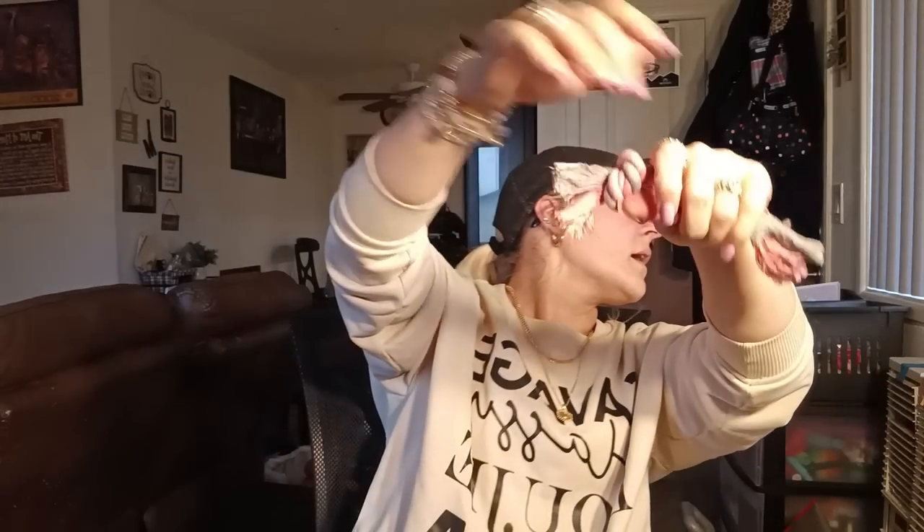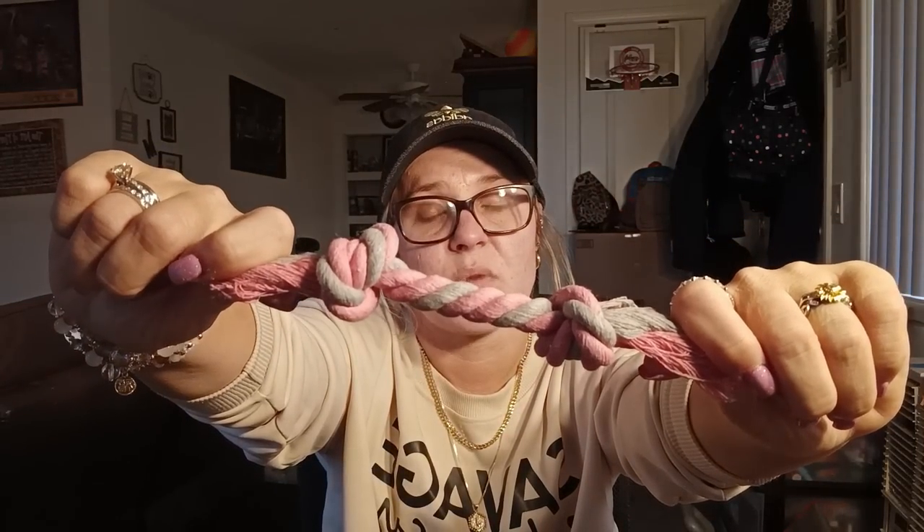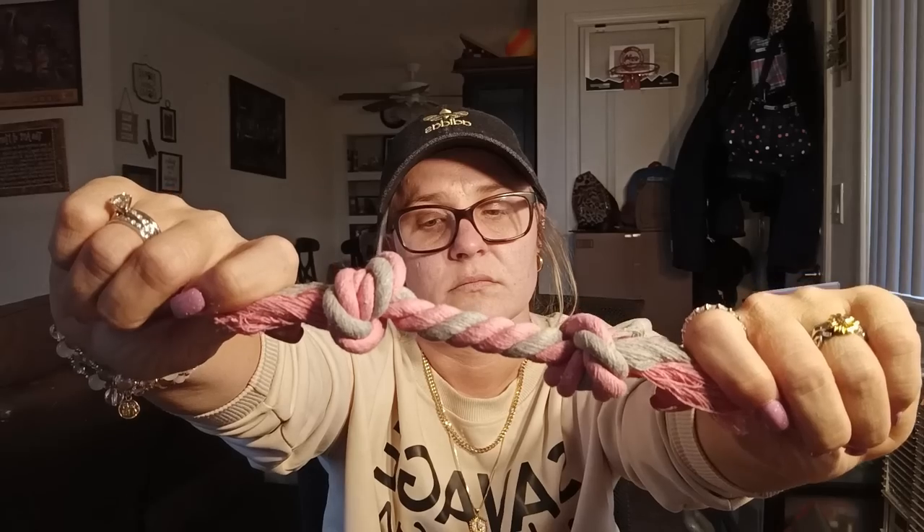I thought this was going to be bigger — this is a teaser for Daisy. I thought it was going to be like this long, but it's really small. That's ridiculous how small it is.